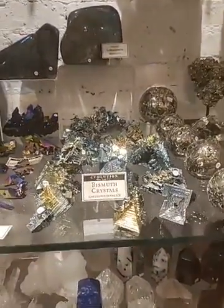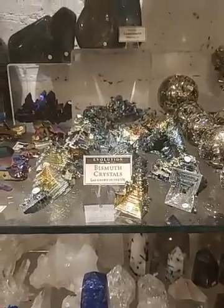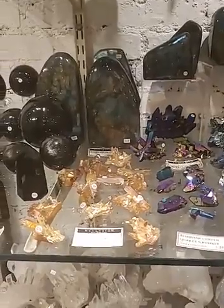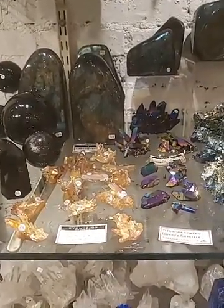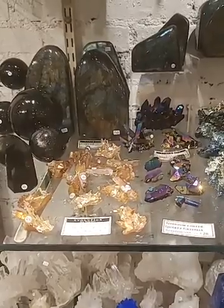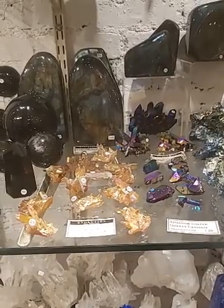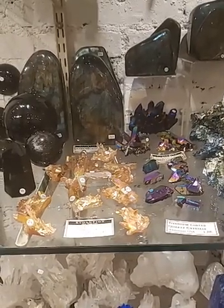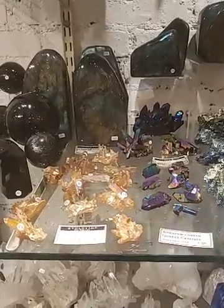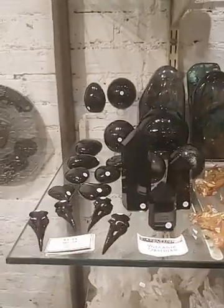We have bismuth, which is grown in a lab and has the most interesting sort of stair-steppy shape — very interesting and unusual. We also have two different types of quartz which have been coated: zirconium plated quartz on the left and titanium coated quartz on the right. Very interesting.